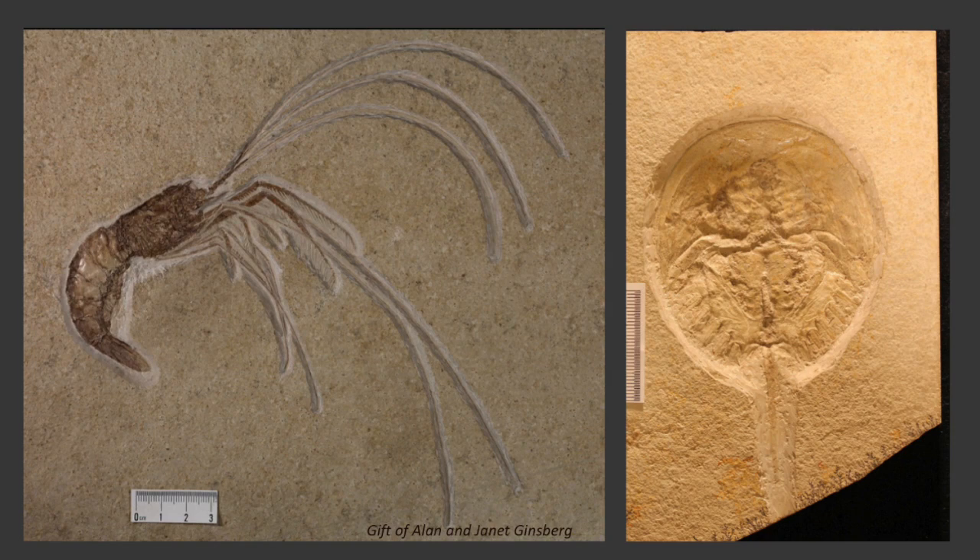When Derek Briggs, curator at the Peabody Museum, examined specimens like these under the microscope, he also found that even the muscle fibers were fossilized. Normally, muscle fibers, organs, and other soft body parts degrade before fossilization, leaving us with just the fossilized hard parts like teeth, bone, and exoskeletons.